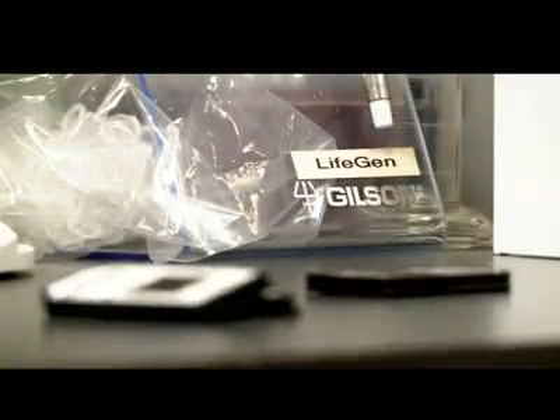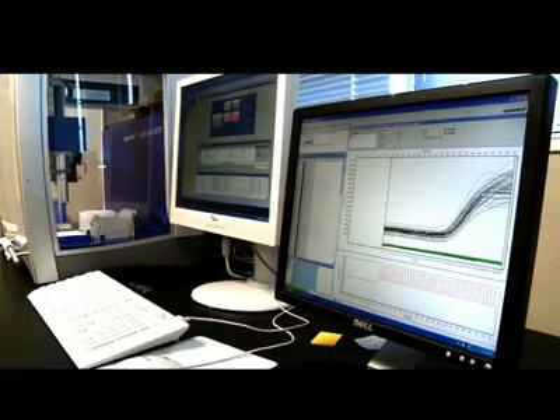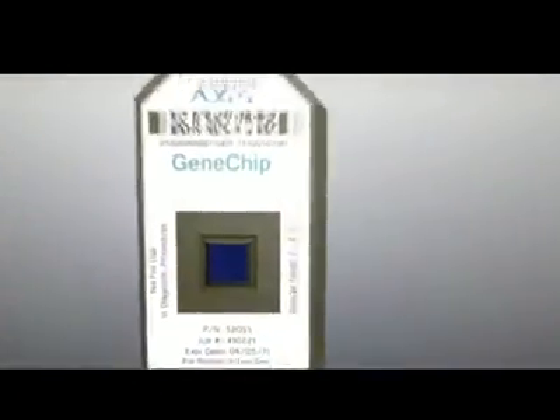LifeGen was started based on our base initial patent, which is a method to measure the aging process using gene expression profiles. As a result of our technology, we have identified a very critical set of genes which we call aging super markers. We can examine the entire genome at once.